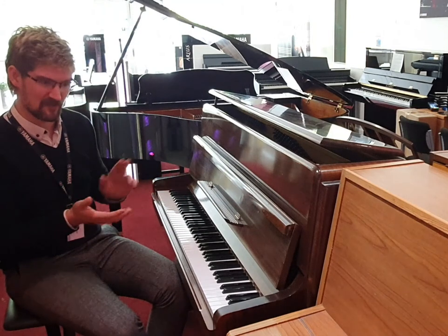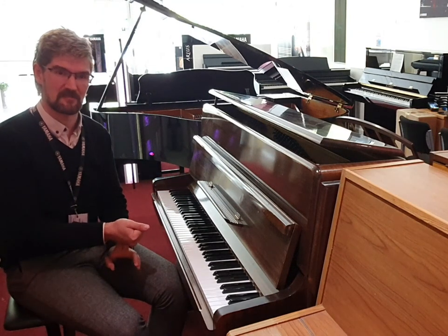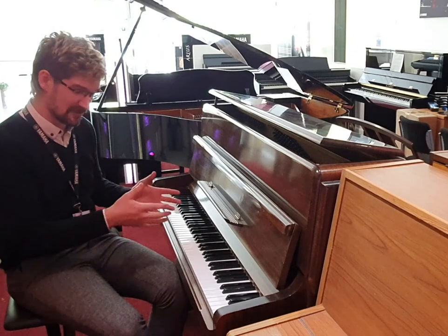The soundboard — they did say at the time that the spruce soundboards used in Knight pianos are the same as those used in Stradivarius violins. It's a really good quality of wood and you can really tell when you listen to it.